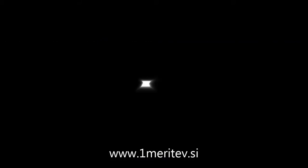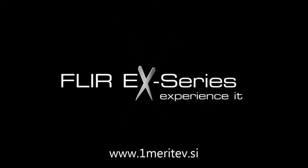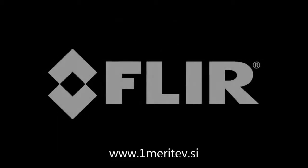Evolve with technology. Experience thermal imaging. Experience the FLIR EX series.